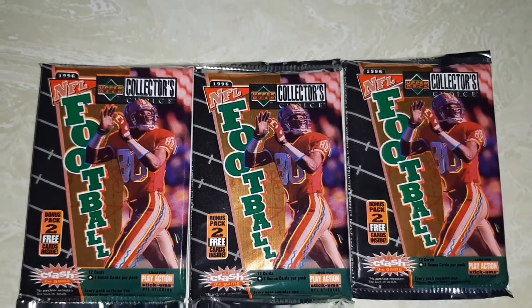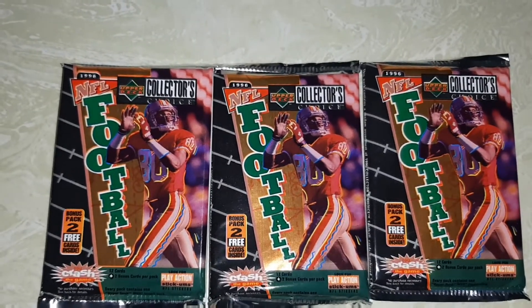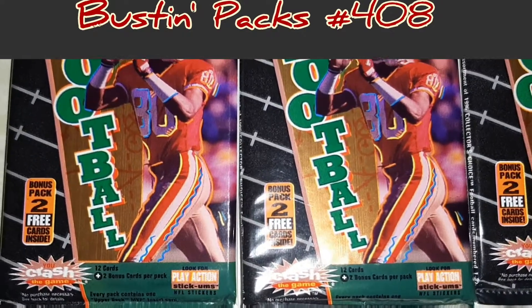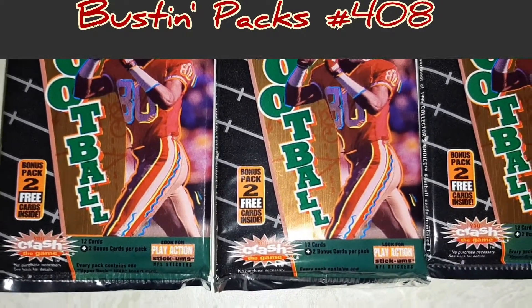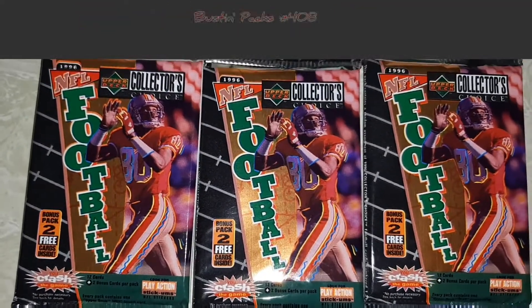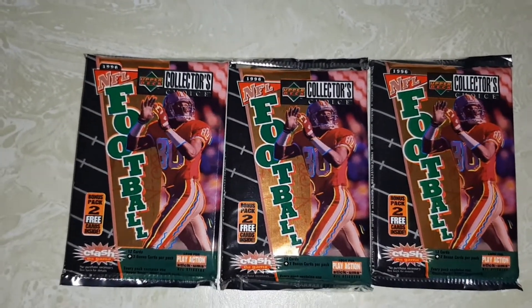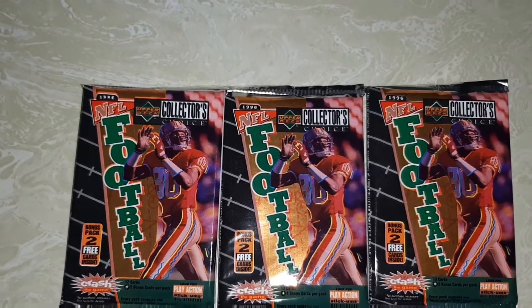Today on My Client, I've got to open up three packs of 1996 Collector's Choice Football — the bonus pack. Two free cards inside. Look for Crash the Game. You're always guaranteed a stick'em, Play Action stick'ems. I don't believe I have this wrapper, so I'll be right back and I'll bust these open for you guys right after this.